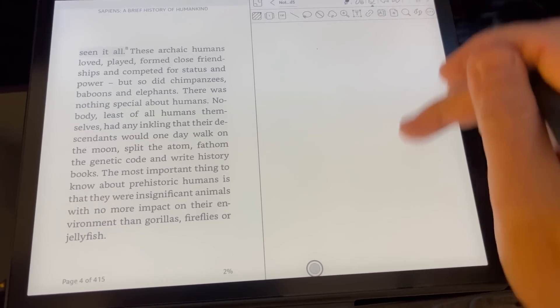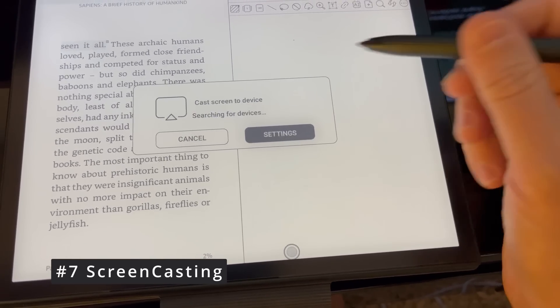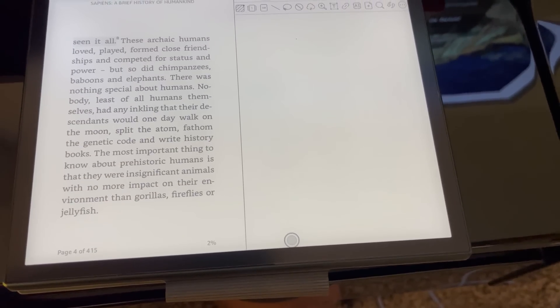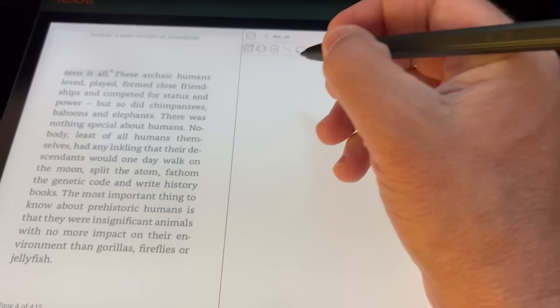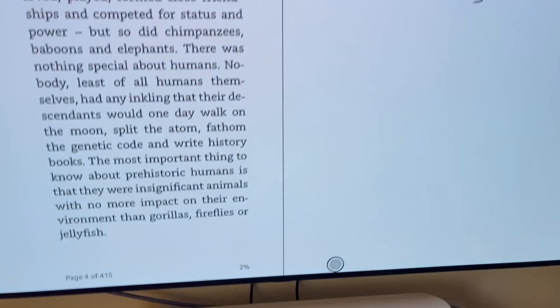Feature number seven: screen casting. If you are writing important things you want to share with people, or you want to have a live brainstorming session, there are many ways to share it. Here I shared with an LG television — I've heard other people had problems with it, but I don't. It worked wirelessly, as you can see.